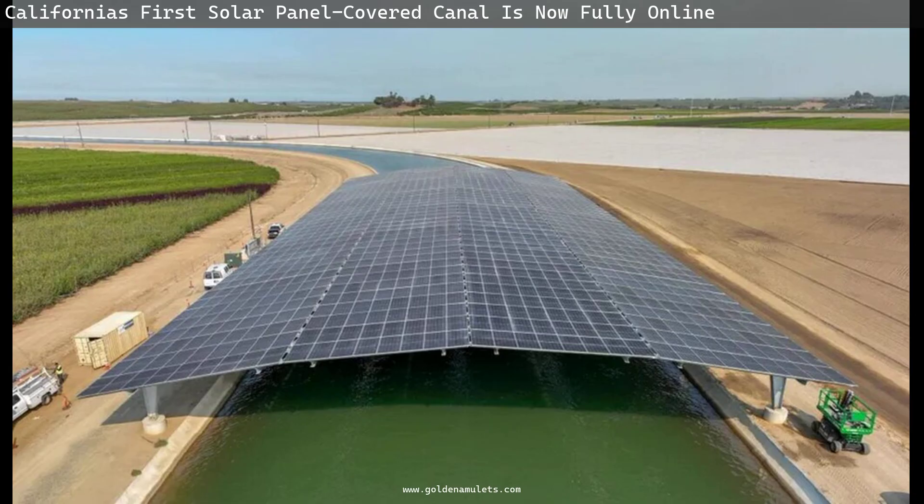The research also found that for every megawatt of solar energy generated during Turlock's 29 days of average sunshine, the pairing of panels over canals could replace 15 to 20 diesel generators used to pump water along the canals. The effort is called Project Nexus.